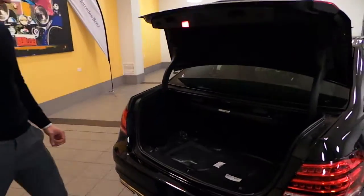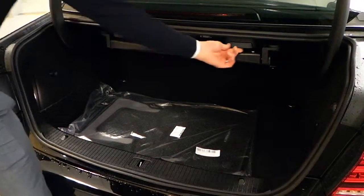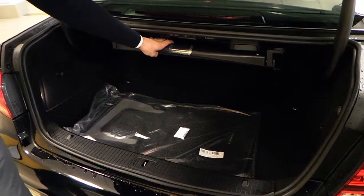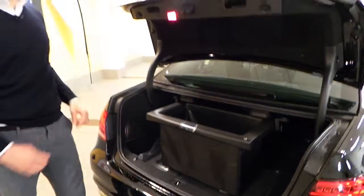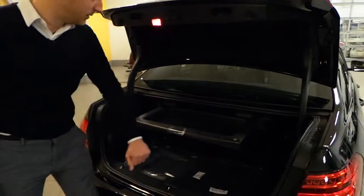Let's take a look in our trunk. Some nice convenient features here. We can flip the back seats down, 60-40 split to that. And then there's this — what Mercedes calls a comfort box. You can pull it out, press down, and we can set our groceries in there, make sure things don't slide around the trunk too much.